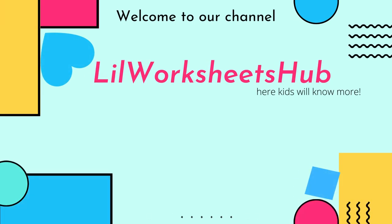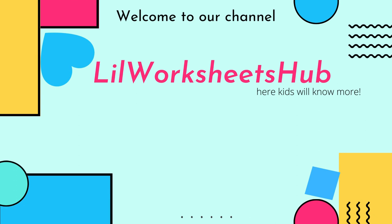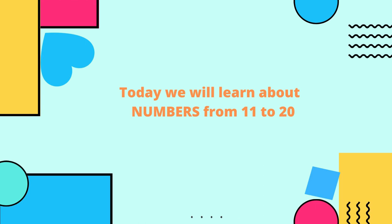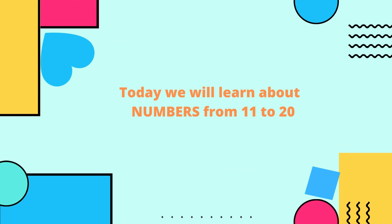Hello kids, welcome to our channel Little Worksheets, where kids will know more. Today we will learn about numbers from 11 to 20. Okay, let's start.